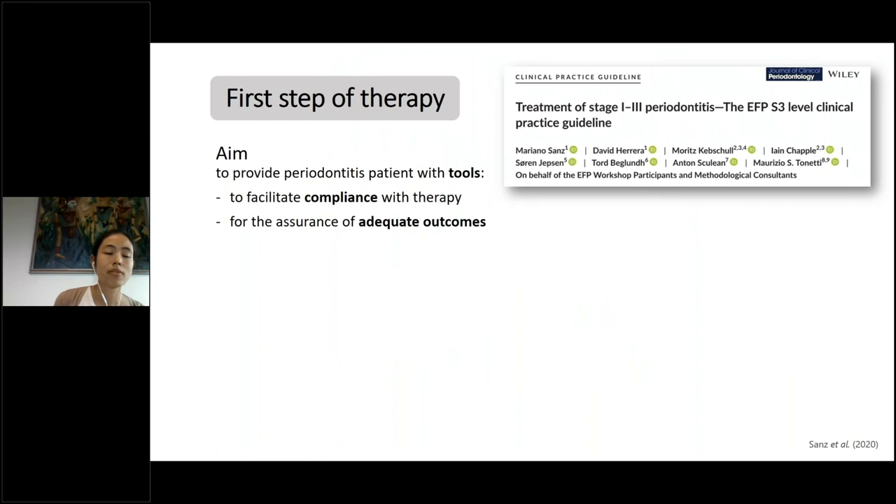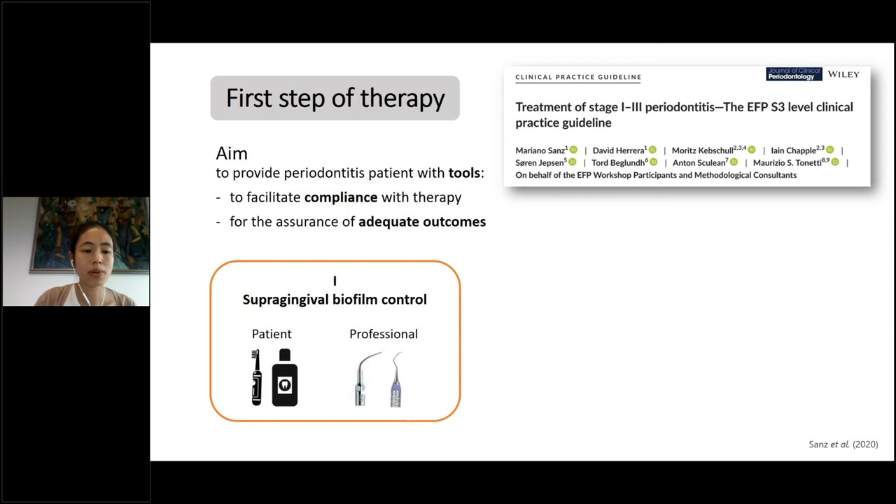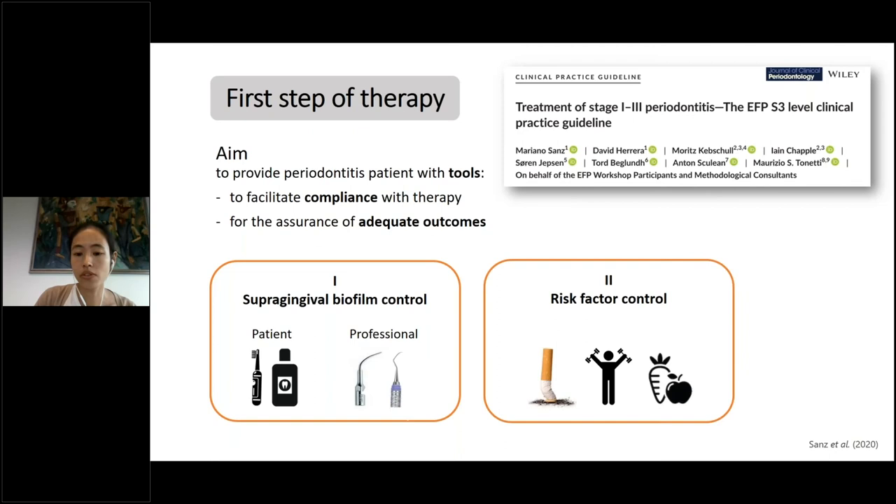The first step of therapy aims to provide periodontitis patients with tools to facilitate their compliance with periodontal therapy and to ensure adequate therapy outcomes. It can be divided into two parts. The first part is supragingival biofilm control done by the patient — focused on oral hygiene — or done by us as the professional.